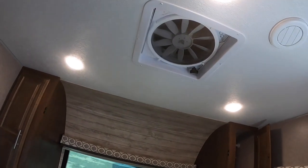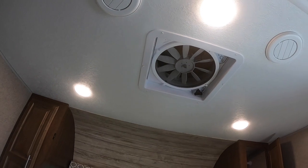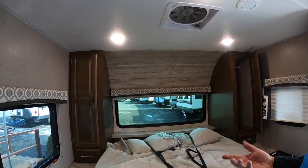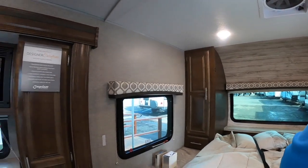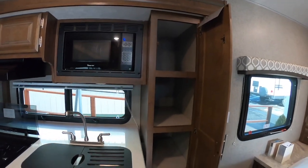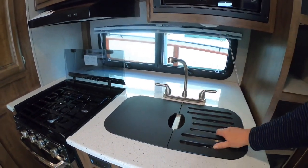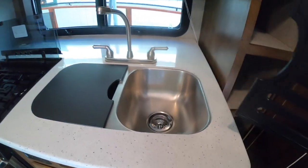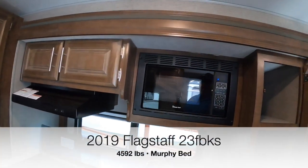We've outfitted this one with a second Max Air fan, which has a cover so you can turn it on at night and get a nice breeze. For boondocking — dry camping or off-grid camping — those Max Air fans make a big difference and run off your battery. You have your pantry, two covers on the sink, drain rack, cutting board, a nice high-rise faucet, and a dual-well stainless steel sink.